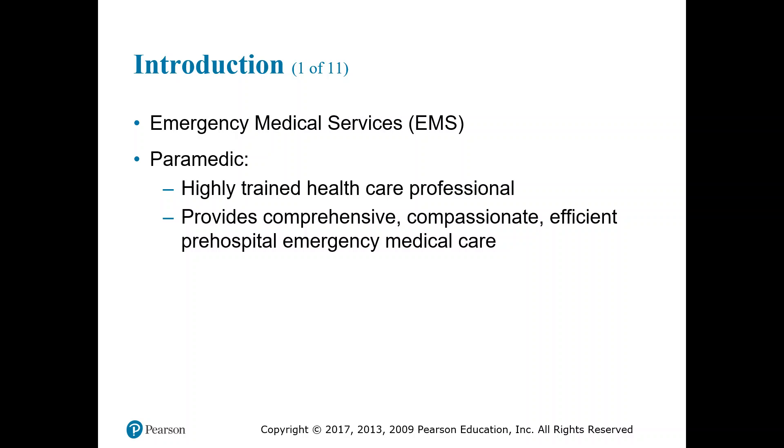Before we get too far into this, I want you to take a minute and press pause. List on paper all the roles that you feel the paramedic serves and how they help the public.